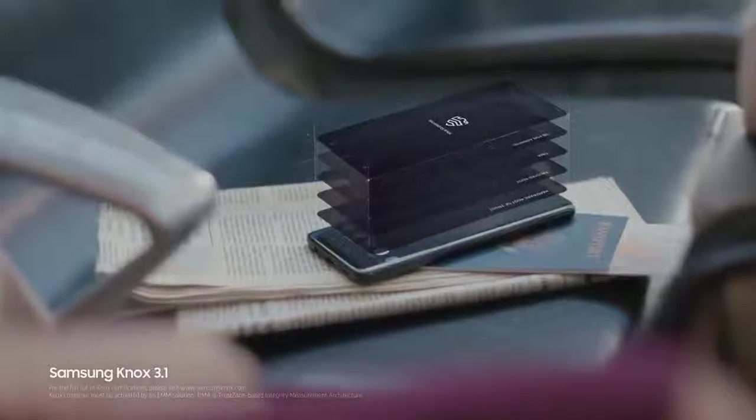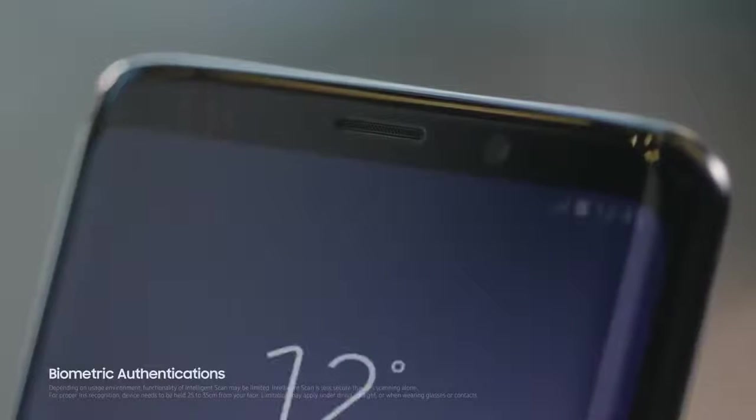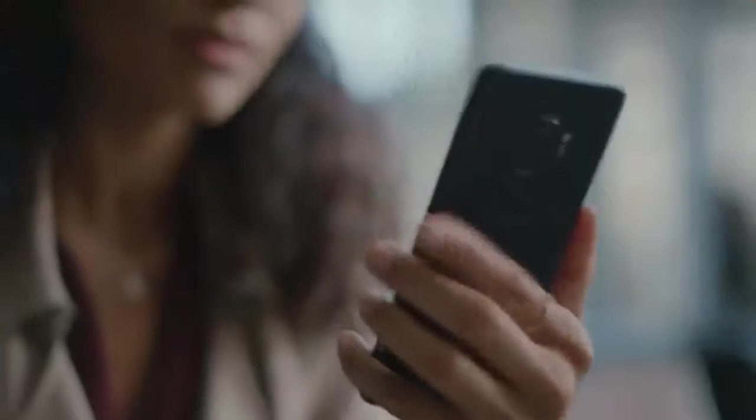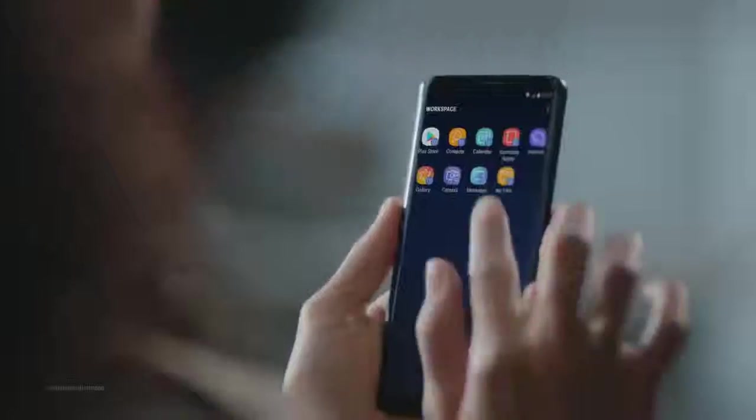Built from the chip up with multiple layers of security, Samsung Knox is our defense grade security platform. With enhanced biometrics, Intelligent Scan instantly recognizes you, letting you unlock your phone with just a glance or a touch. And the Galaxy S9 wisely separates business data from personal data, so you're protected even if your phone should ever fall into the wrong hands.